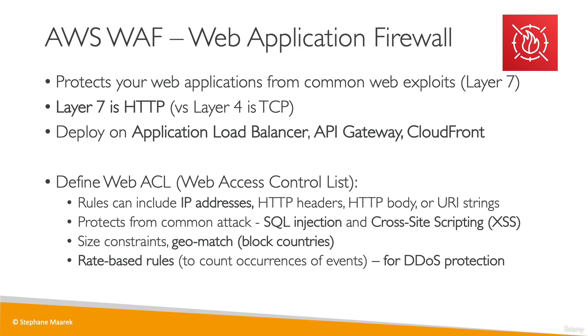So just at a high level, remember that it is a combination of Shield, WAF, CloudFront, and Route 53 that will give you an entire DDoS protection. All these services you need to know at a high level. I hope that was helpful, and I will see you in the next lecture.